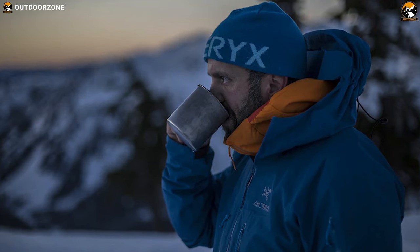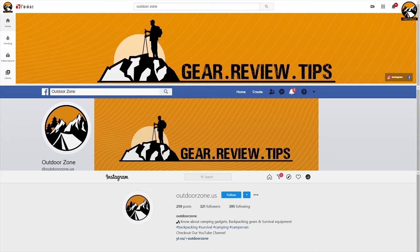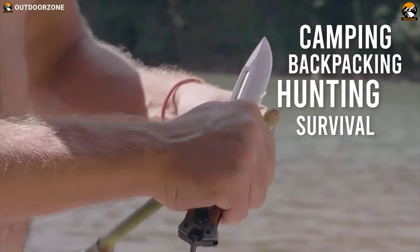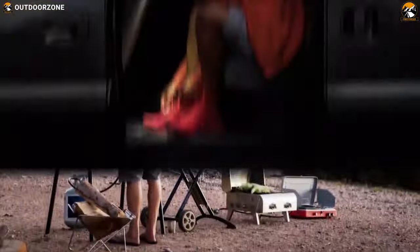In today's video we are going to show you five best winter hiking jackets that you can have to stay warm and enjoy your trip to the fullest. Outdoor Zone is a place created by a group of outdoor enthusiasts who are always out in the field testing new and innovative camping, backpacking, hunting, survival, and tactical gear to make buying guides based on their performance, price, and durability so that you can have the best experience.